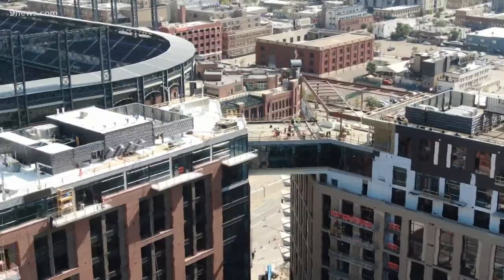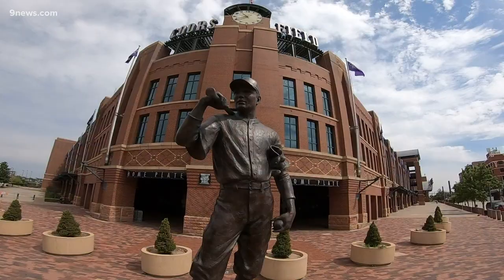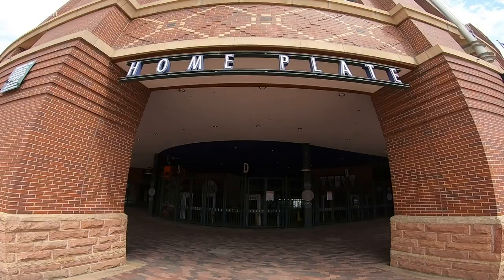Some of the revenue from McGregor Square will be going to cover the improvement costs as part of the Rockies' 30-year lease agreement. This whole project came about to pay for the improvements that need to be done to Coors Field, so rather than throwing that on the taxpayers or passing it on to the Rockies, we just thought it was nice to develop this and bring life to this block.